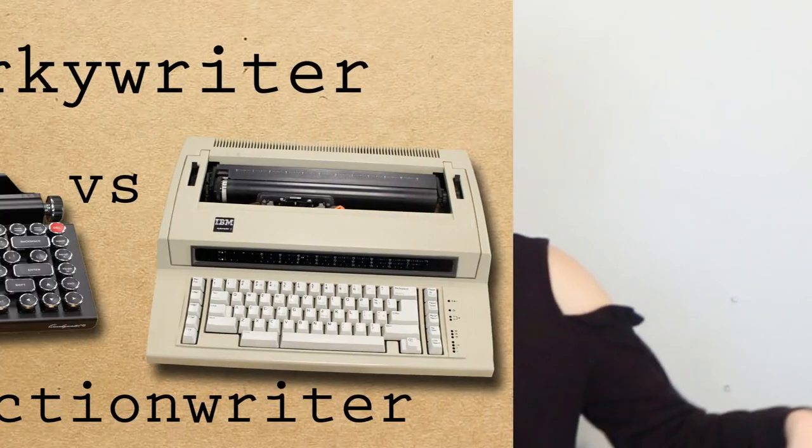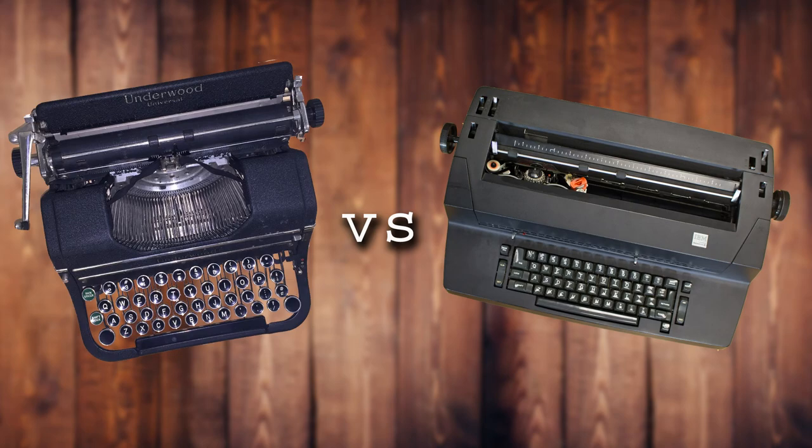If you want to see more typewriter videos, I've done a few that feature these typewriters against others in my collection — you can see those in the description below. We also have an Instagram at just.my.typewriter. Thank you so much for watching today, and remember: you're just my type. Writer.